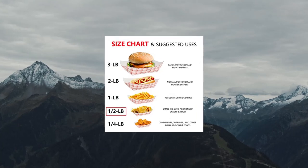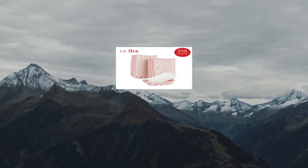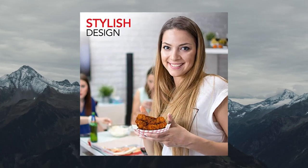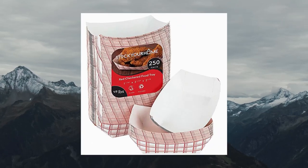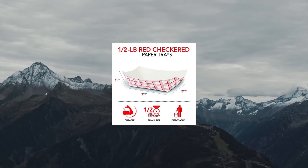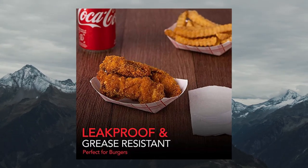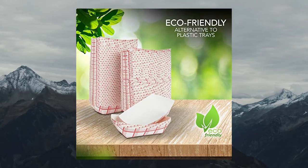Extra Small Paper Food Boats, 250 Pack, 5LB. Disposable Red and White Checkered Paper Food Trays. Value pack comes with 250 red and white checkered paper trays with a maximum food capacity. Measures 3.5 bottom length, 5.125 top length, 2.125 bottom width, 3.75 top width, 1.25 height. Good for fries, chips, nacho, and cheese.